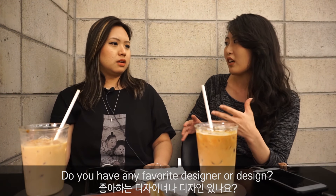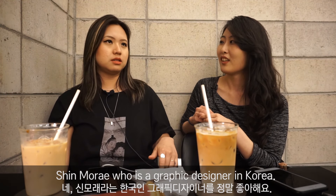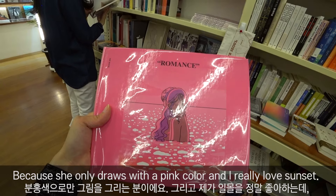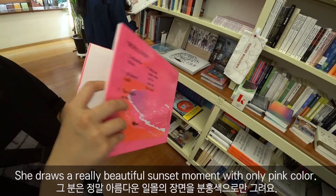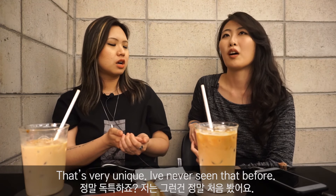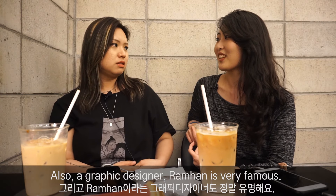Do you have any favorite designers? I have a favorite designer — Shin Mora, who is a graphic designer in Korea. She's not super well-known, but I really love her design because she only draws with pink color, and I love the sunset. She draws really beautiful sunset moments using only pink. That's very unique, I've never seen that before. And she is also very famous — another graphic designer called Ram Han.